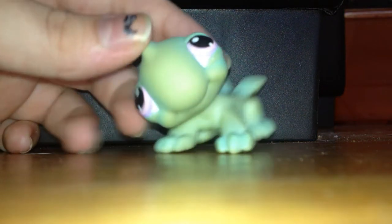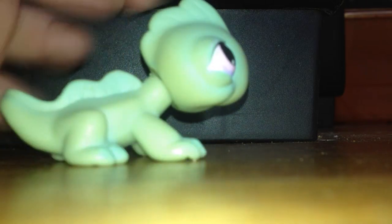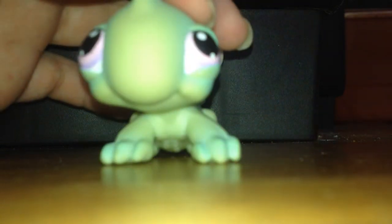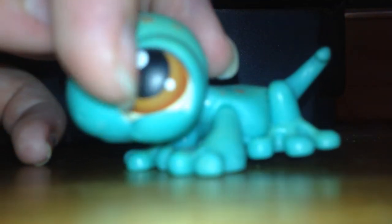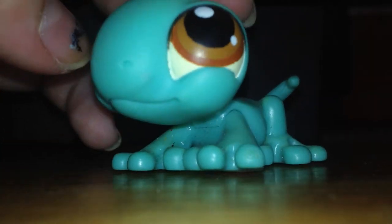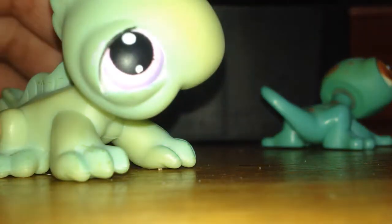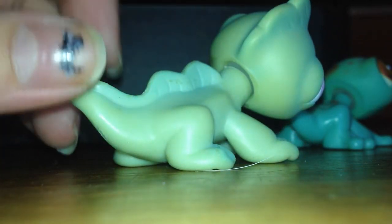Next up — these two I've already shown you in another video, but I thought I might as well show them again. It's my little chameleon — it has a magnet and nice matte purple eyes. The next one is this little gecko, also a magnet, and he's got kind of matte eyes. Hold on, my camera won't focus — there. He's got a little spotted back, so he's really cute. He has little definitions.